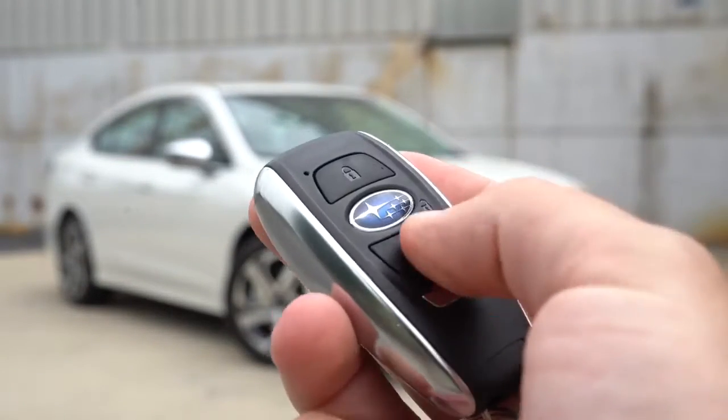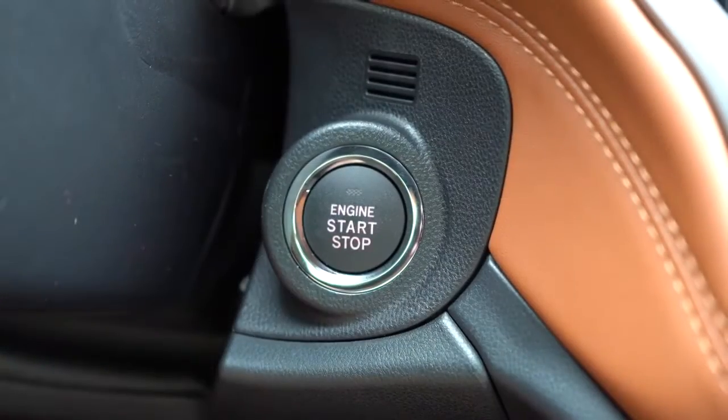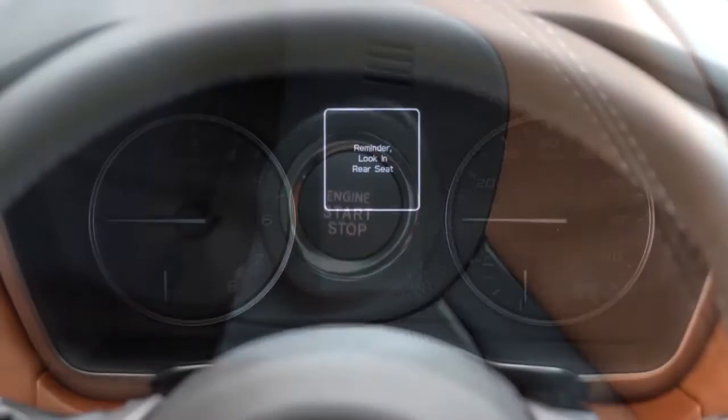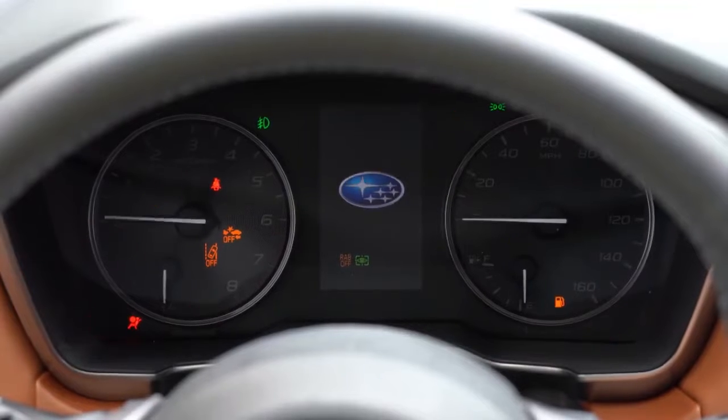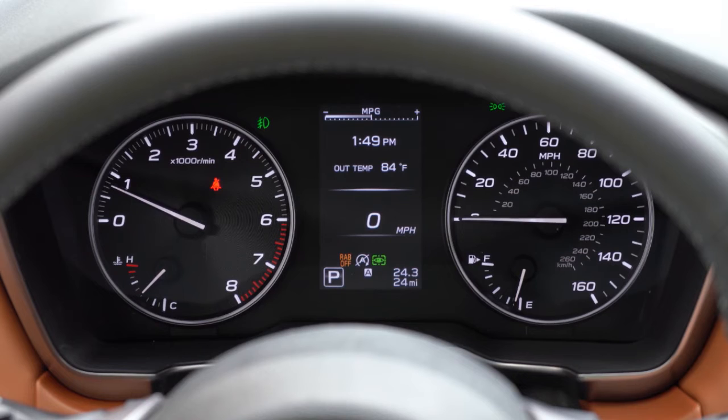Let me show you the key — all buttons are on one side: lock, unlock, a button to pop the rear hatch, and the unlock button is the Subaru logo. It's all keyless entry with push-button start on the sport trim level and up, optional on the premium. I'll put my foot on the brake and press the engine start button by the driver's right knee. Once started, the gauges do a full sweep — tachometer on the left, speedometer on the right, with a center digital gauge cluster showing average MPG, miles to empty, digital speed readout, and trip data.